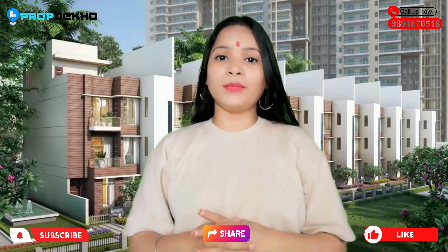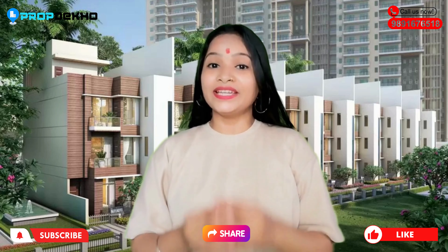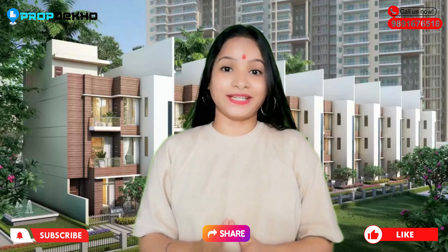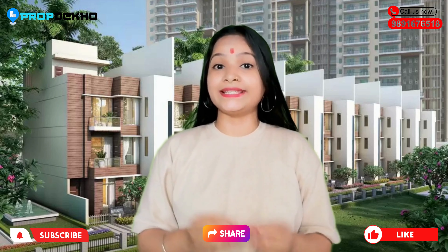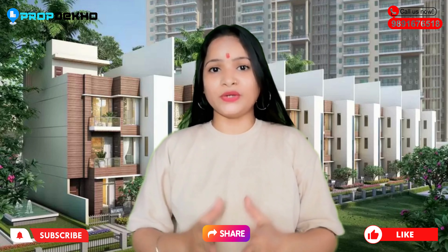Hello everyone, welcome back to our channel. I am Humunmun and I hope you all are doing great. I know you all are very excited to know what our project is going to be. So today we will share the wonderful project review and the project name is Mahagun Meadows, located in Sector 150, Noida.